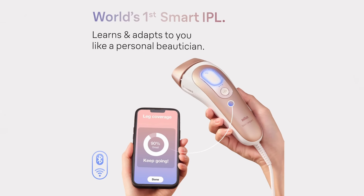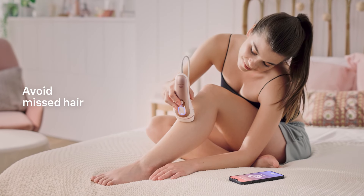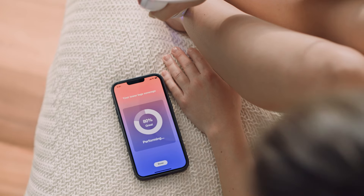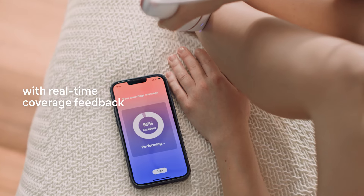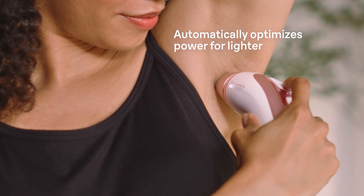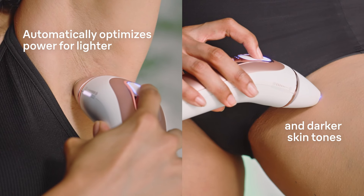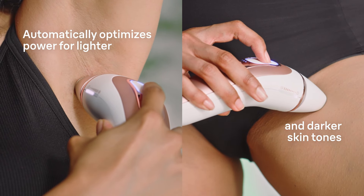Safety first — with the best skin tone sensor on the market, this device automatically adapts every flash to your skin tone, plus it comes with a UV filter so you don't need to worry about eye safety — no sunglasses required. Whether you're treating your legs, face, or even sensitive areas like your underarms or bikini line, Bronse Smart IPL is comfortable and virtually painless.